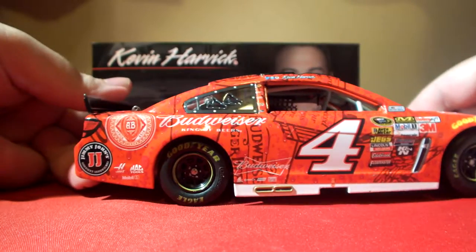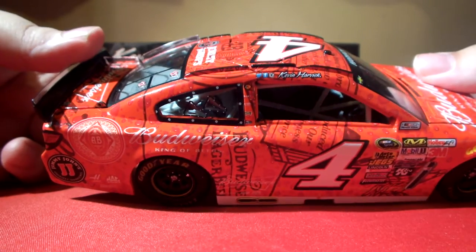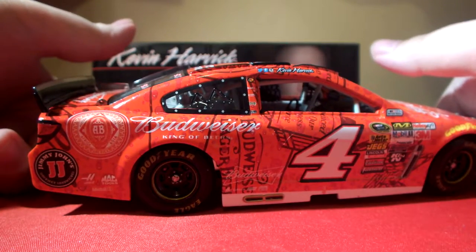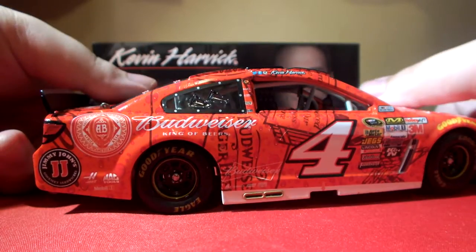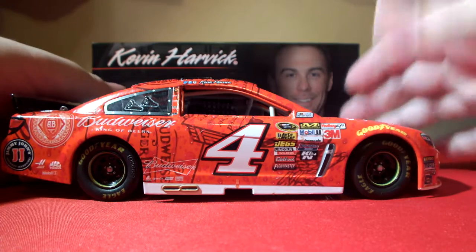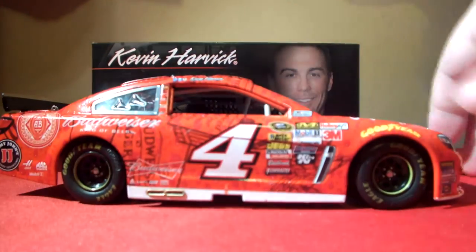The passenger side of the car is pretty much identical to the driver side except it doesn't have a passenger side window. This car was raced on a short track, so they do not put passenger side windows on die casts for short track and road course cars. We have the exhaust tips on that side. Like I said, it's pretty much exactly the same.